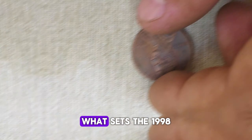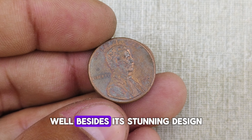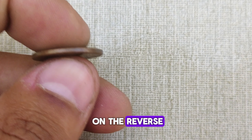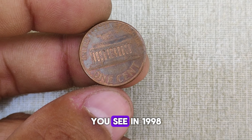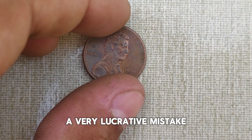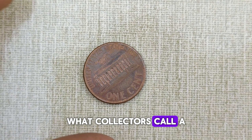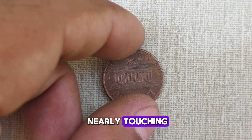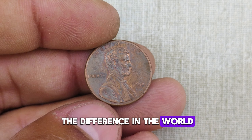You might be wondering what sets the 1998 penny apart from other pennies. Besides its stunning design featuring Lincoln's profile on the obverse and the Lincoln Memorial on the reverse, there's something truly special about some of these coins. In 1998, the U.S. Mint made a mistake — a very lucrative mistake. Some of these pennies were accidentally minted with what collectors call a close AM design, where the letters A and M in 'America' are nearly touching. This might seem like a minor detail, but it makes all the difference in the world for collectors.